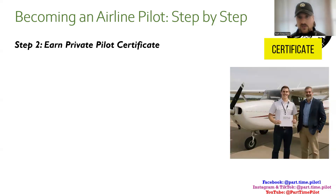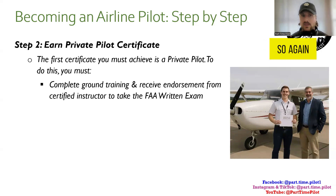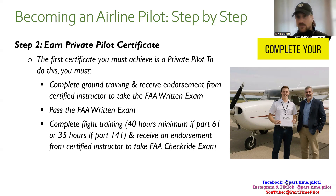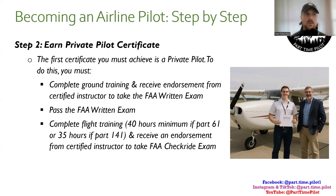Step two is to earn your private pilot certificate. This is the entry-level certificate you need to become an airline pilot. There are other entry-level certificates — sport pilot and recreational pilot — but if you go with those, you won't be able to continue on to get an IFR, commercial, and the others we'll talk about. Private pilot is the most common because it allows you the most privileges and allows you to continue on if you want to make a career out of flying. You must complete ground training, receive an endorsement from a certified instructor, and pass the FAA written exam. Flight training requires 40 hours minimum for Part 61 and 35 hours for Part 141, but the national average is around 70 hours.